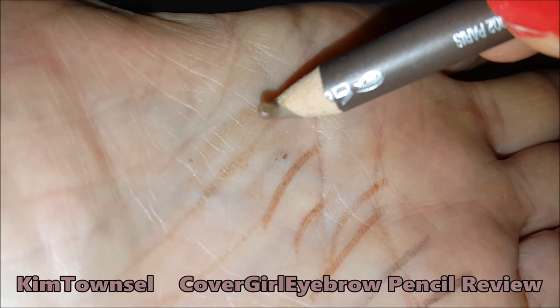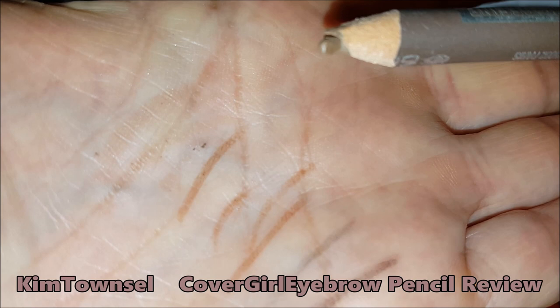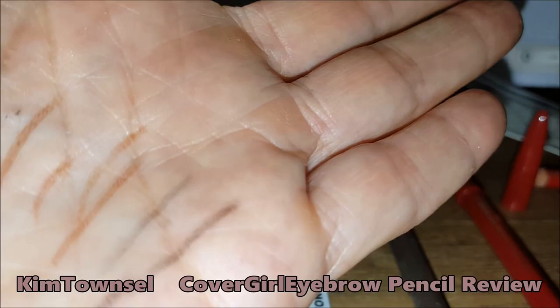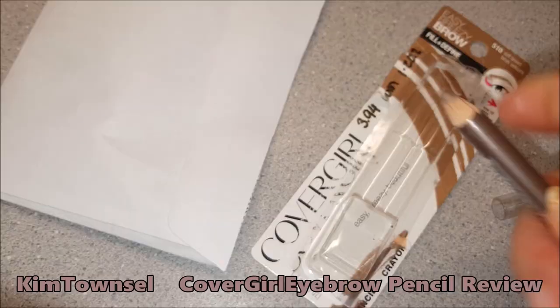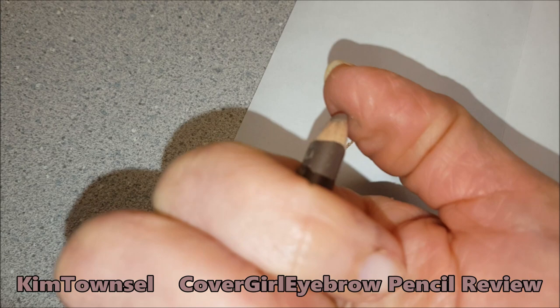Look at that. I'm a big CoverGirl fan, but this is just a no-go. You can see the difference — it was really hard. See, if I write on paper, it goes on really smoothly. But as far as putting it on my skin, it was tugging on my skin, it was pulling — you can see what it's doing on my thumb.